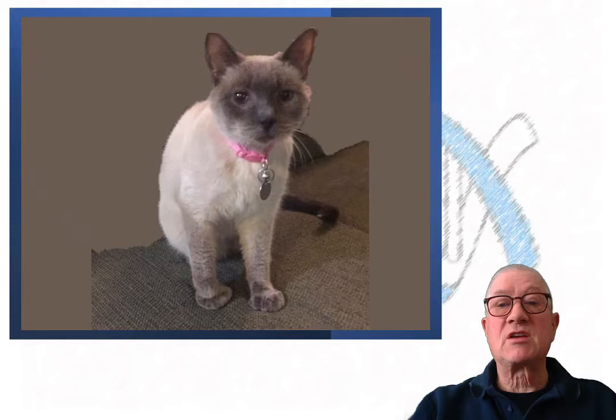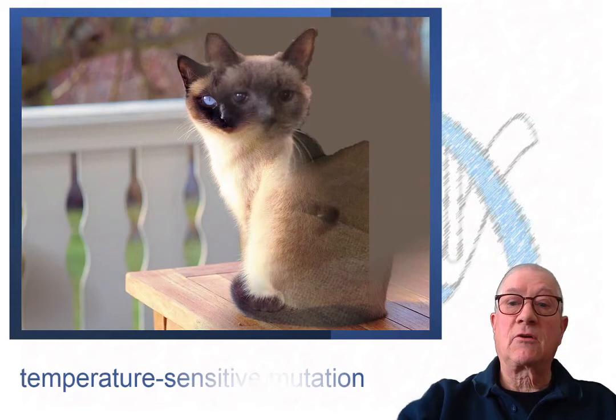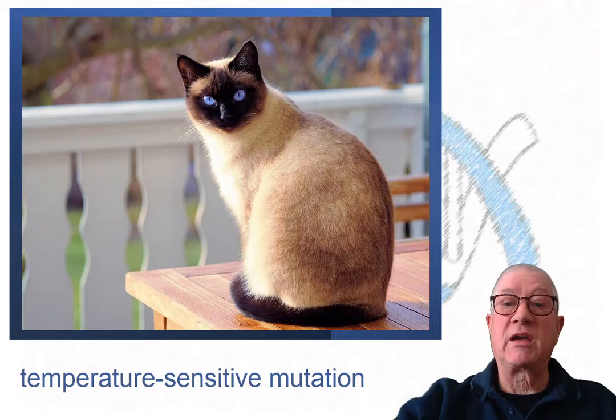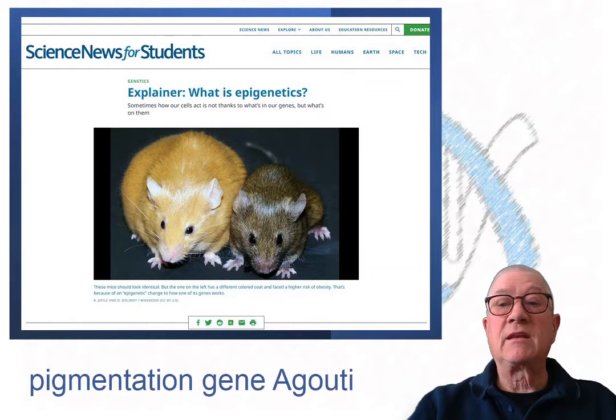I knew one of the first real cat breeds known as the Siamese resulted from selecting a kitten born in the 15th century with interesting coloration. Genetic studies tell us that it is a temperature-sensitive mutation — the warmer parts of the body remain light, the outer cooler parts become dark. Seasonal change is related to that same biochemical pathway, but it is not the temperature-sensitive mutation.